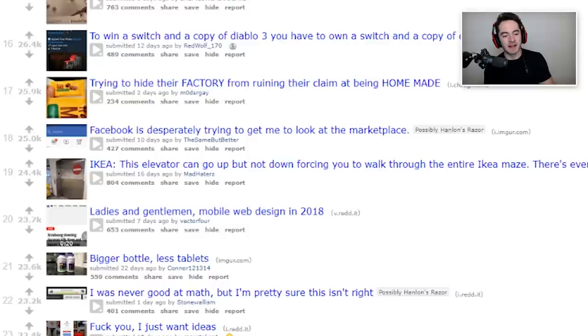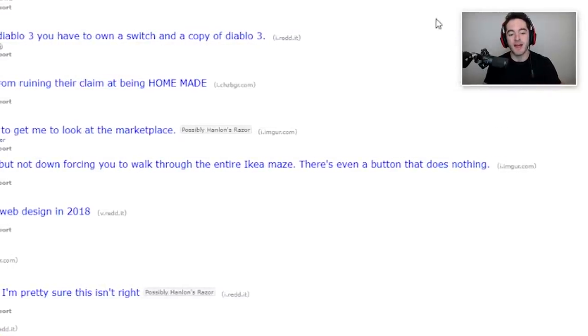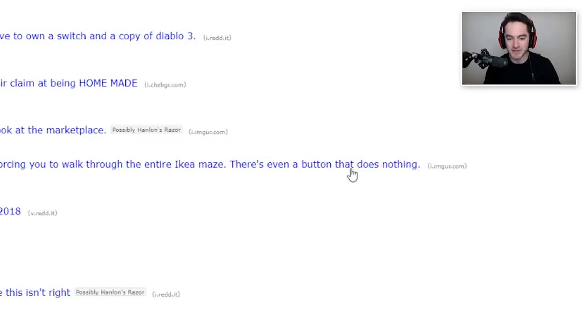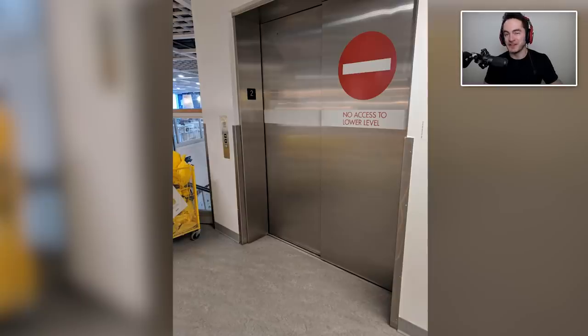We'll start off with number 19 — IKEA! This elevator can go up but not down, forcing you to walk through the entire IKEA maze. There's even a button that does nothing. I think that's a standard IKEA thing though, because you always have to get guided through the whole thing. Inconvenient if you miss something and want to run back, but it's a strategy to get you to look through everything. Hey, their prices are pretty darn good, so you can't complain too much, right?